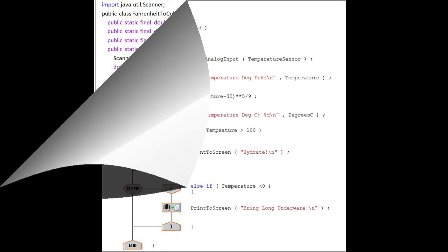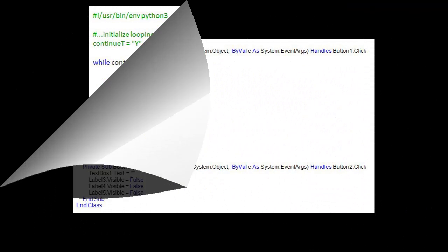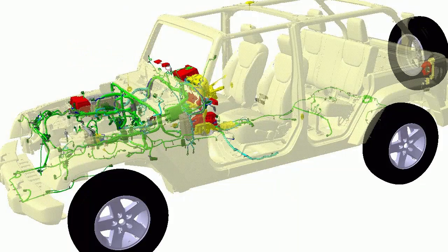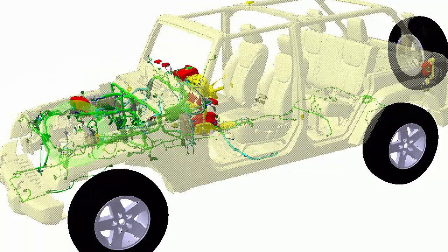Programming has become so much a part of our lives that we don't even realize it's around us. Think about it — almost everything you touch or do is influenced by programming in some way. The clothes you wear were made in the factory by machines that are programmed. Your family car has dozens of little computers controlling just about everything, including the radio, anti-lock brakes, power windows, air conditioner, and engine diagnostics — and the list goes on and on.